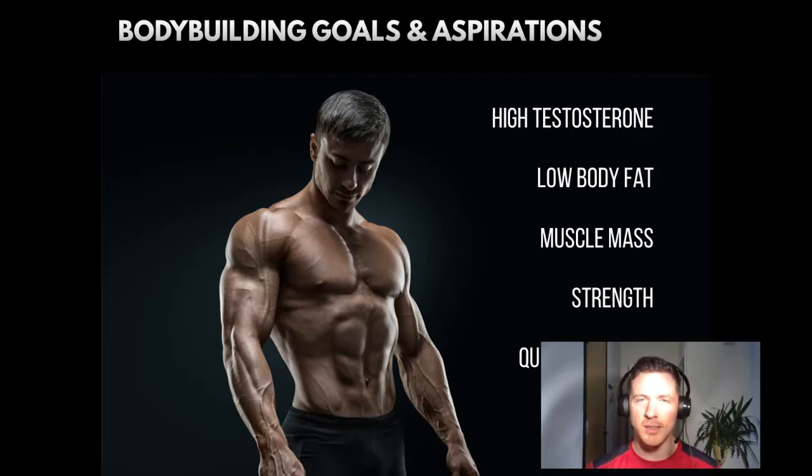The goals and aspirations of any bodybuilder are as follows. High testosterone — testosterone is an anabolic agent which helps you build muscle and add to your frame. Another thing bodybuilders want is low body fat, so preparing for competition you want that chiseled look on stage. Muscle mass is the next one — that's why they spend all the hours in the gym buying, preparing, and eating food. Strength adds to your confidence and can help you build more muscle. And finally, quick recovery from workouts and from injuries — the quicker your muscles can repair and rebuild, the quicker you can get back in the gym.